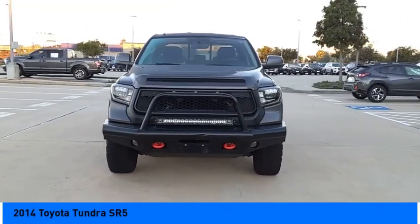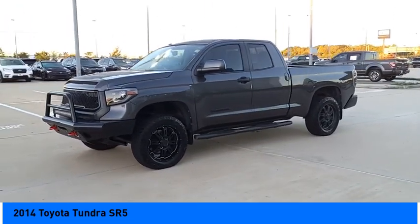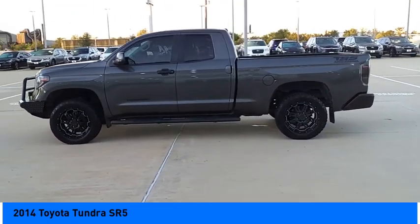You are going to love the 2014 Tundra. Tundra has a number of unique features useful for those using it as a work truck, including extra large door handles, a deck rail system, and an integrated tow hitch.